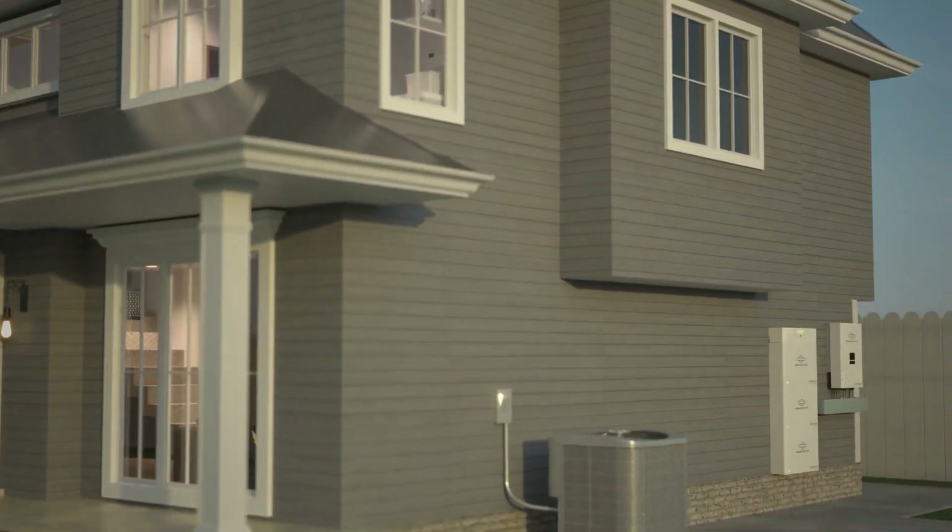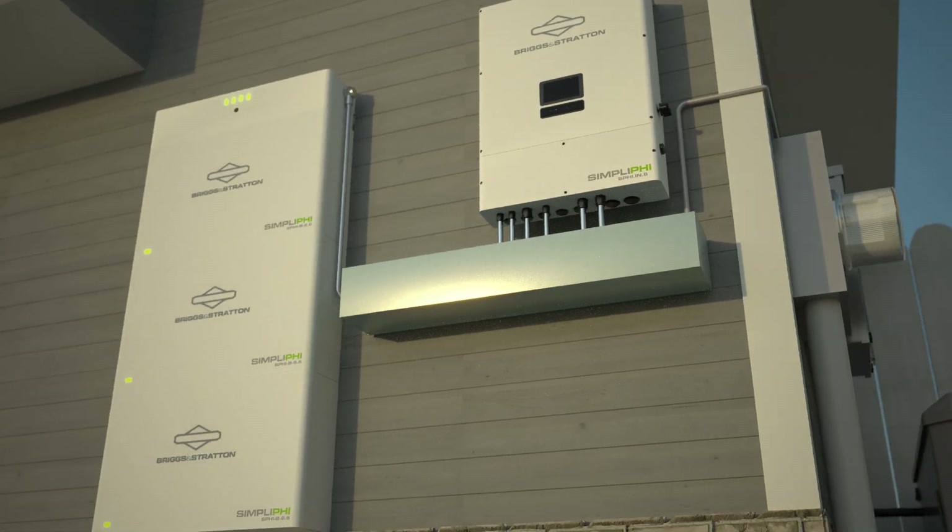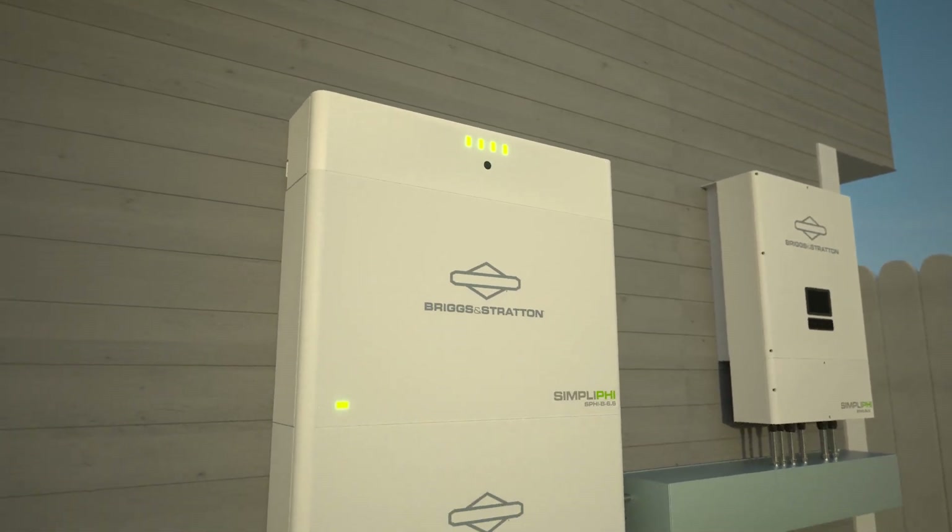The Simplify Energy Storage System by Briggs & Stratton provides a solution to capture, store, and distribute the power you need when you need it.